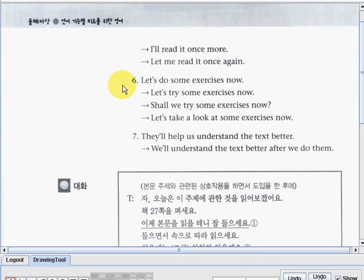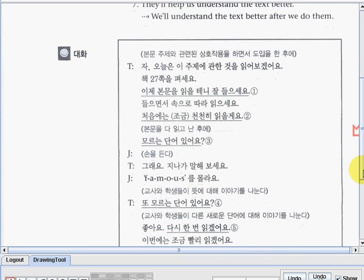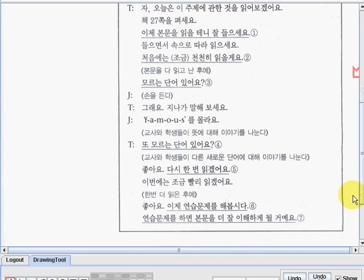Number six: let's do some exercises now. Alternatives: let's try some exercises now. In question form: shall we try some exercises now? Or: let's take a look at some exercises now. And the last: they'll help us understand the text better. Or: we'll understand the text better after we do them. Here you can check out the Korean translation of the dialogue print.